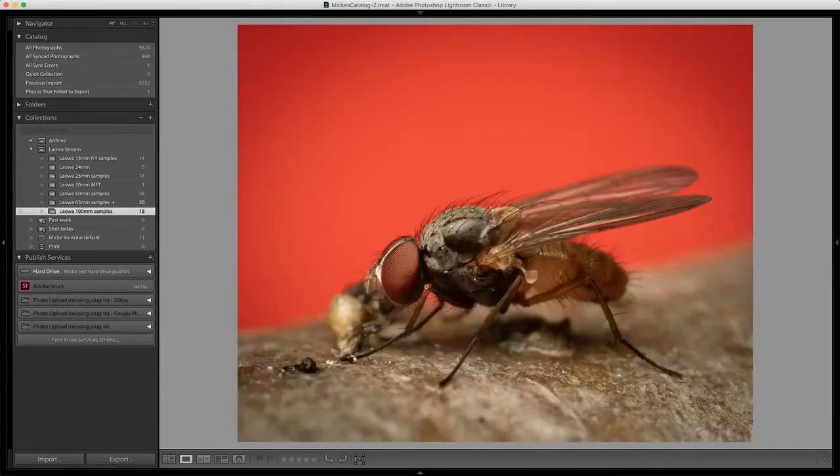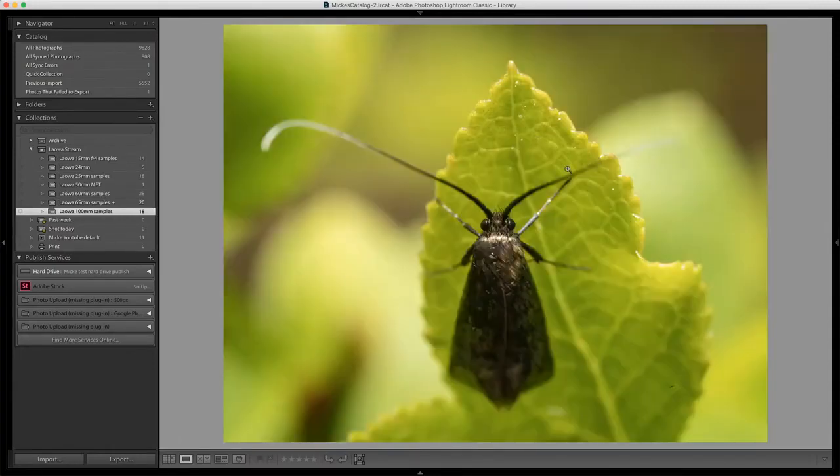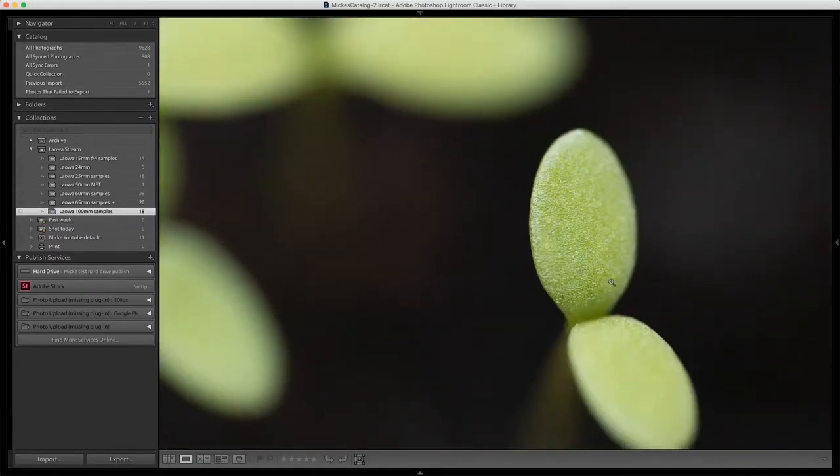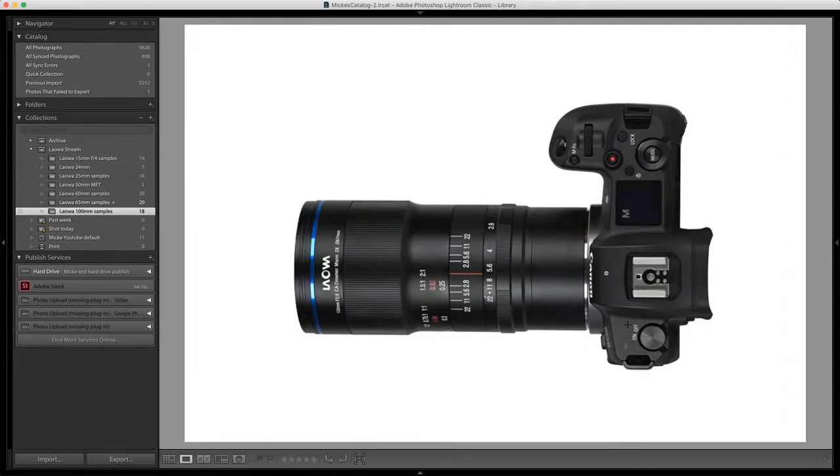Here's a shot taken without a flash, and here you can see the lens on a Canon R. The lens is pretty big and slightly heavy — that would be the only downside. It comes for Canon EF, Nikon, Sony FE, and now the new Nikon Z mount and Canon R mount. This is a really solid lens, especially if you have a full frame camera — I can highly recommend it.